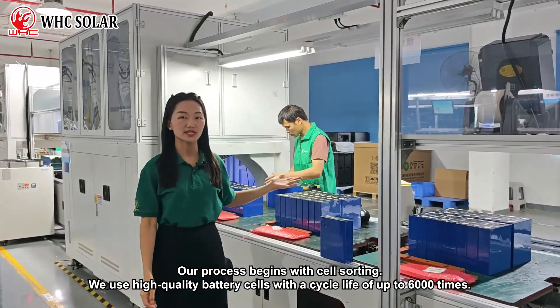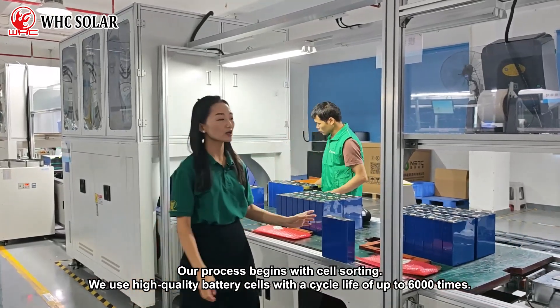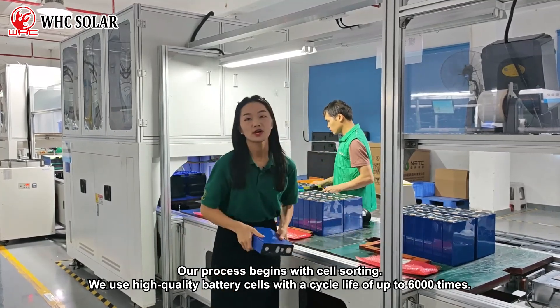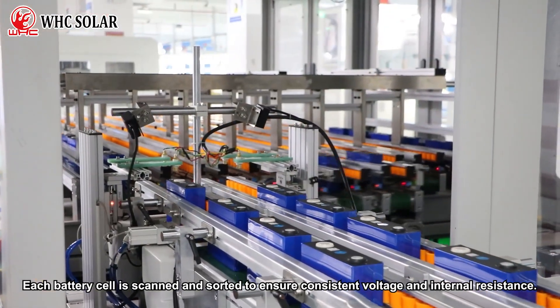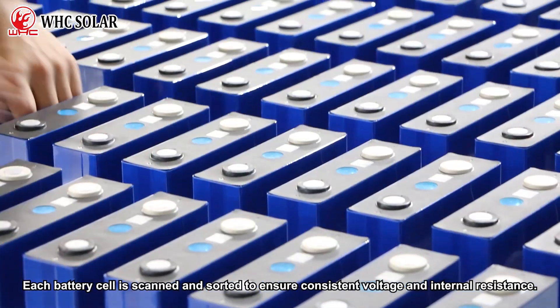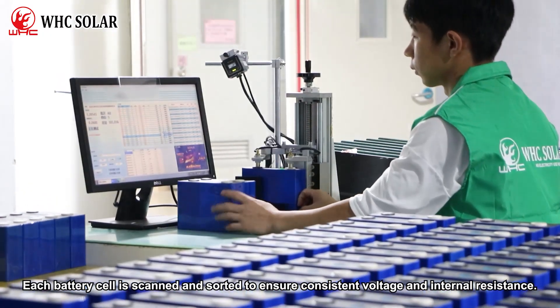Our process begins with cell sorting. We use high-quality battery cells with a cycle life of up to 6,000 times. Each battery cell is scanned and sorted to ensure consistent voltage and internal resistance.